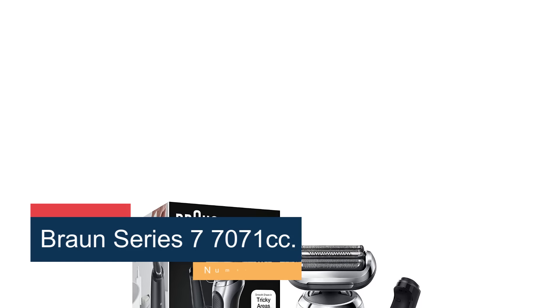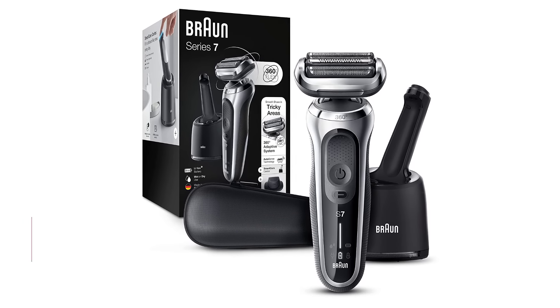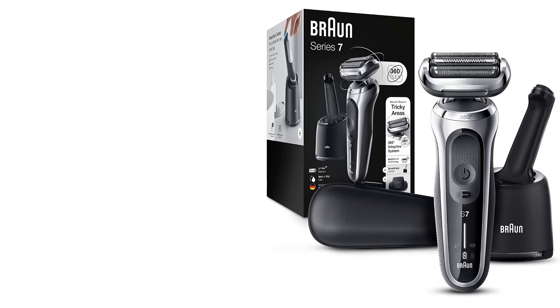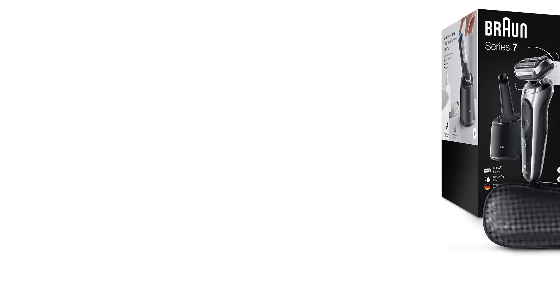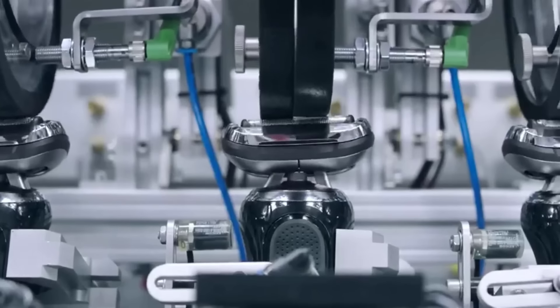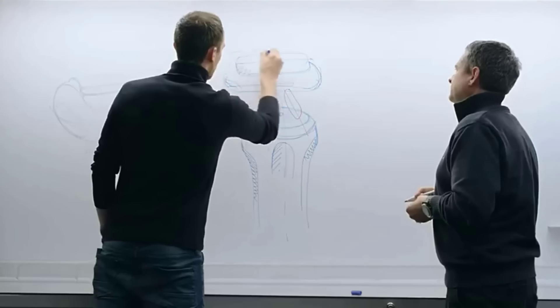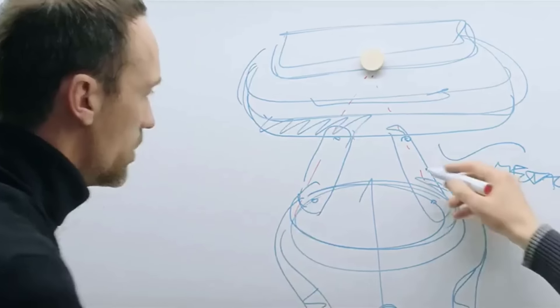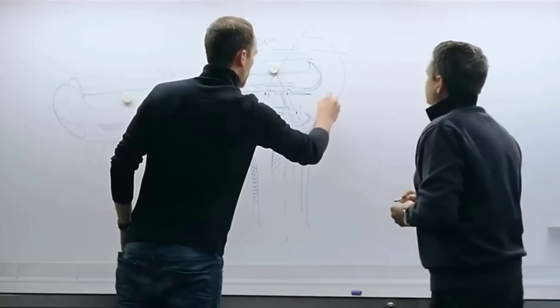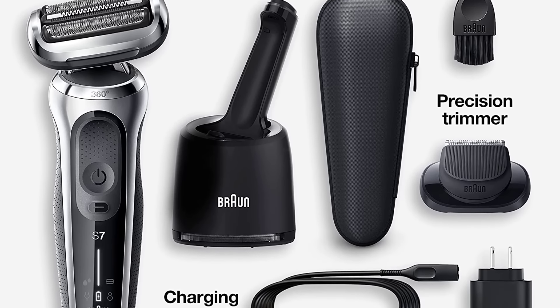Number 4, Braun Series 7 7071cc. I love the compact size and comfortable, ergonomic handle of this razor, and the pivoting head gave a great shave during testing. The main drawback of this model is the design of the cleaning charging station, which automatically initiates a cleaning cycle every time you place the razor inside to charge — the surprisingly loud cleaning cycle makes this especially annoying. You can also charge the razor by plugging in the cord itself, but this defeats half the purpose of the dock. The instruction manual was also inexplicably vague, using basic illustrations and almost zero written instructions. I also tested the Braun Series 7 7085cc, which is almost identical but is black instead of silver.